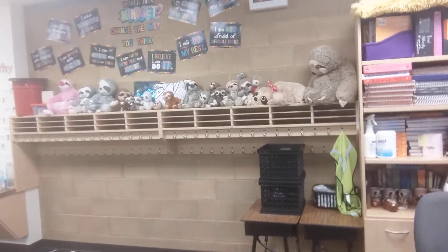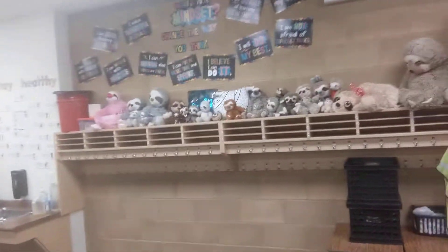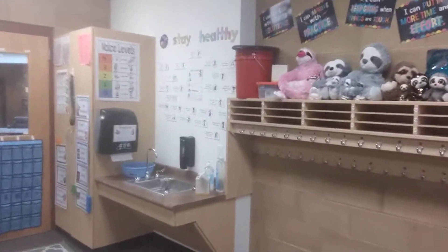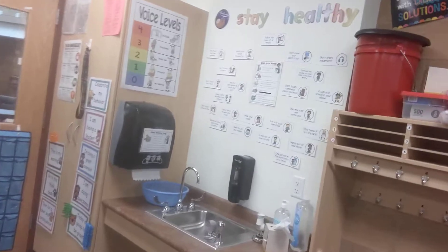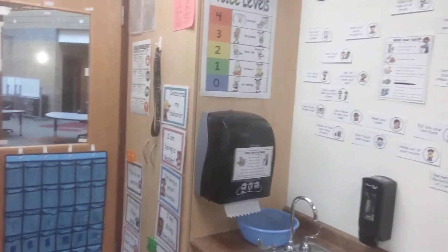And here is our growth mindset wall, so those are all the things we do to help our minds grow. And then at the end of the classroom is our sink with all of our stay healthy rules. And that is our classroom!